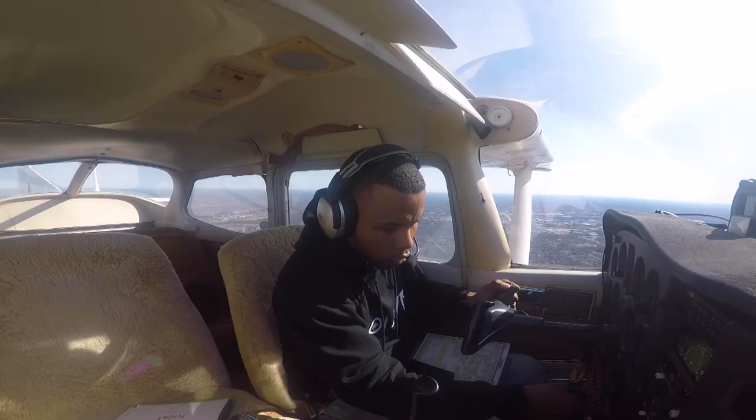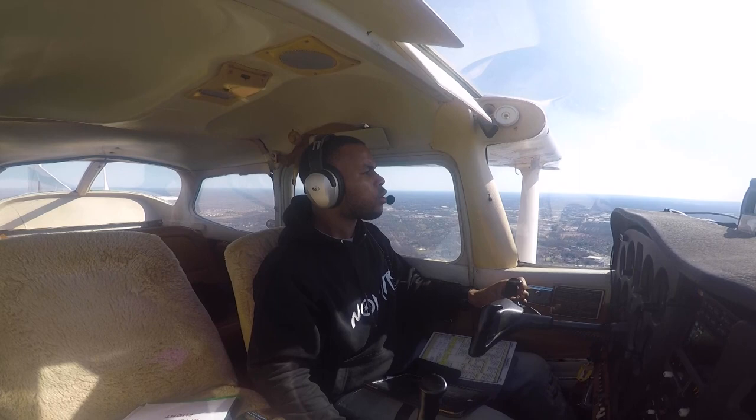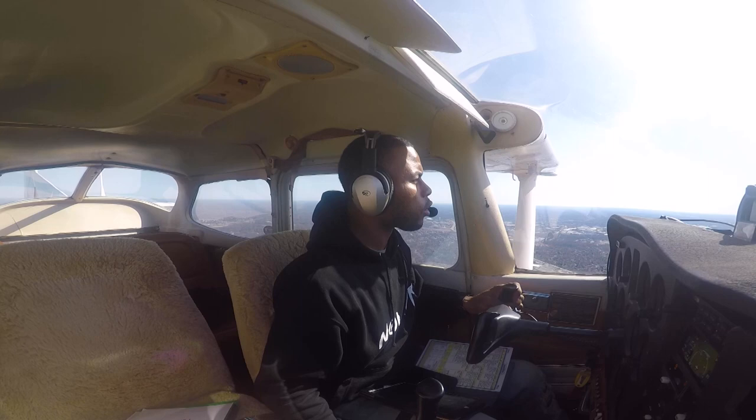Yes sir. 4-6-1. Thank you. Make the straight in runway 2-4. Traffic you're following is now on a 4-mile left base. Yes sir, straight in runway 2-4. Looking for traffic, 4-6-1.